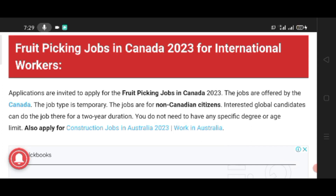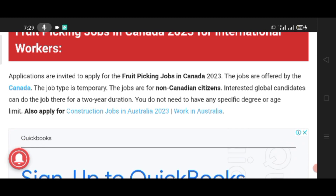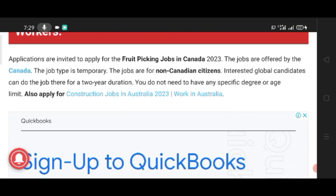Fruit Picking Jobs in Canada 2023 for International Workers. Applications are invited to apply for the fruit picking job in Canada 2023. The jobs are offered by Canada. The job types are temporary, and the jobs are for non-Canadian citizens.